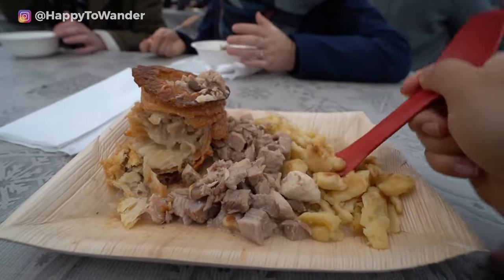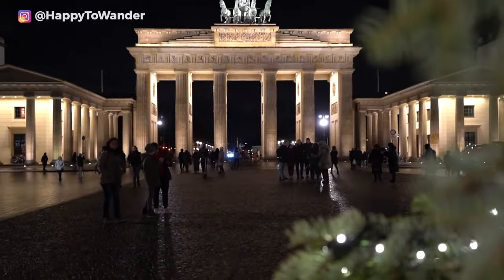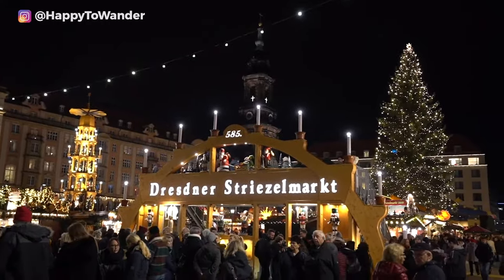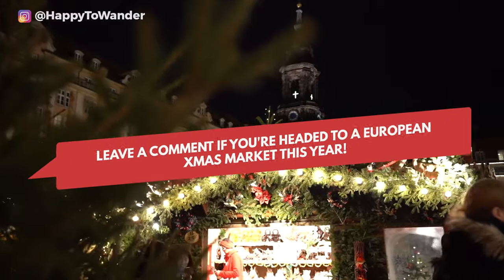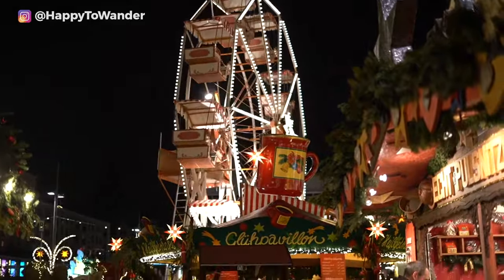I've been to dozens of Christmas markets across Europe over the years, and today my goal is to make you a Christmas market pro with my must-knows and prepare you for the most magical trip of your life. If you are lucky enough to be headed to Europe this Christmas, leave a comment with where and I'll be sure to chime in with more tips if I can.